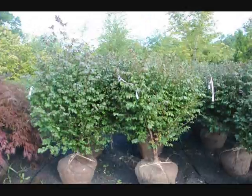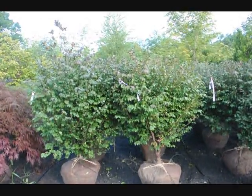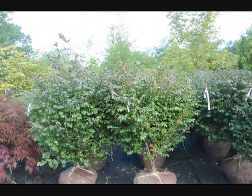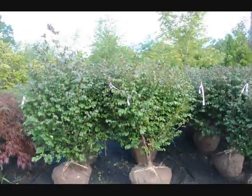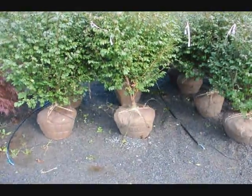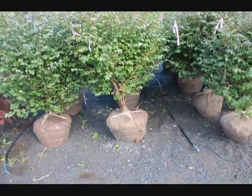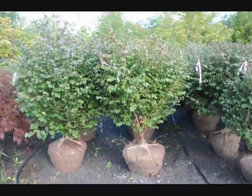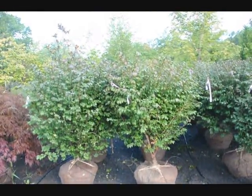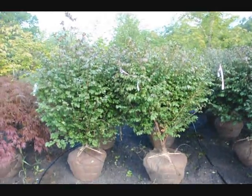We're here at Highland Hill Farm on Route 313, and these are our real nice looking burning bush, euonymus alatus compacta. These are about 4 to 5 foot high and they're a heavy, heavy plant. They're in a 22-inch ball, and after we dig them we put a drip water line system down for them. These are $60 until the end of 2009, and we have about 400 of these to sell. You're welcome to come out to the farm and take a look at them.